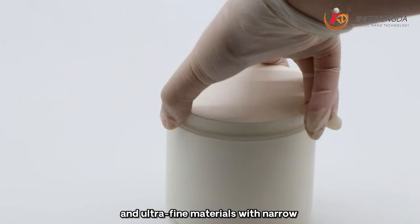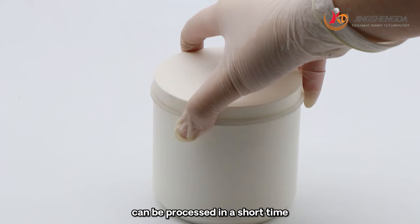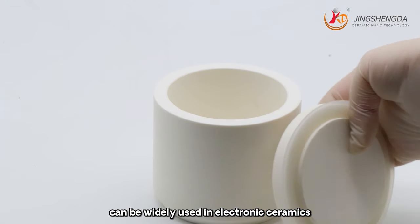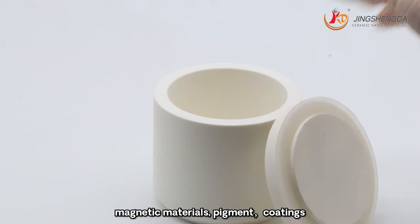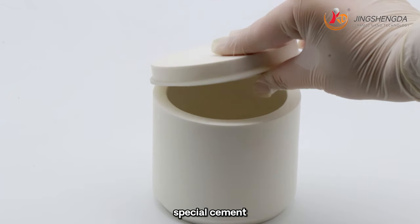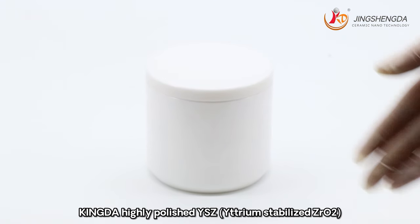Ultra-fine materials with narrow particle size distribution can be processed in a short time. Alumina ball mill jars can be widely used in electronic ceramics, magnetic materials, pigment, coatings, special cement, enamel glass and other industries.